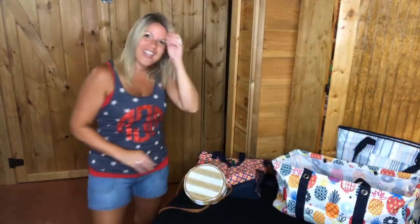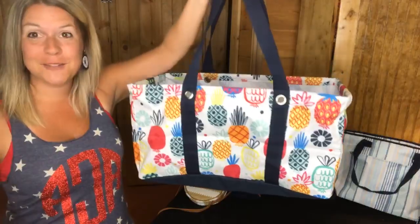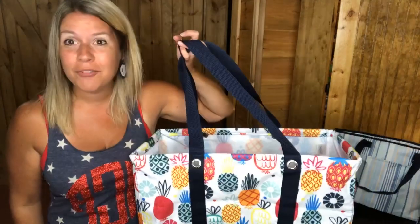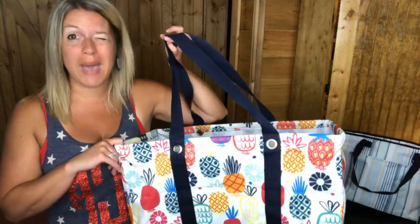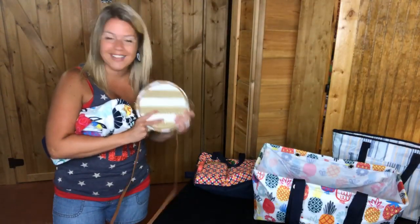The next item is the Large Utility Tote in the Lotta Colada print. I love this print — it's so fun and summery, it just makes you think of summer. Our large utility tote is our number one selling product. If you need a tote for the boat, the lake, the beach, the pool, your car — everybody needs a large utility tote in the back of their car for groceries. We're actually leaving today to go camping and I think I've packed maybe seven large utility totes. The large utility tote is $20, and the Roundabout Crossbody is $20, normally $40 — so it's half price.